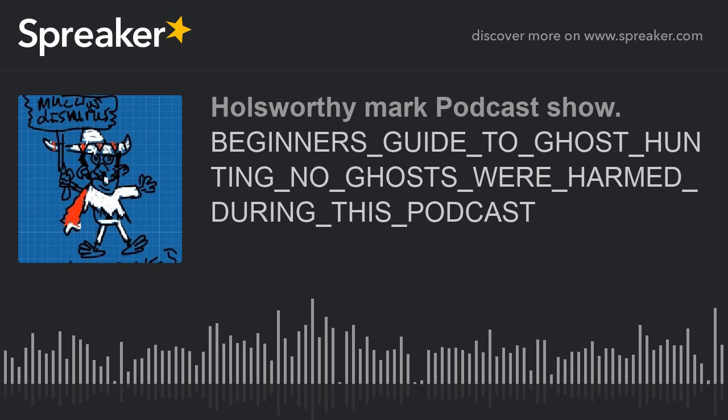Class B, the most common type of EVP, is usually heard during audio playback. The audio is usually clear enough for the person listening, so you can easily make out what the ghost is saying. Class C is fairly common — you're unable to understand what the ghost or spirit is saying; it mostly sounds like an audible whisper or murmurs.